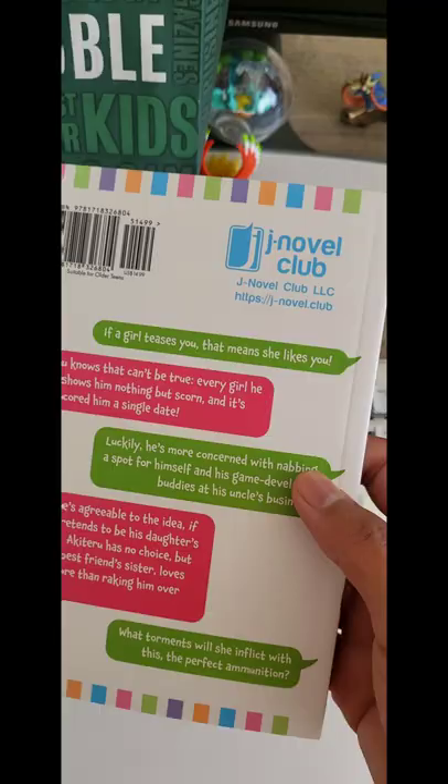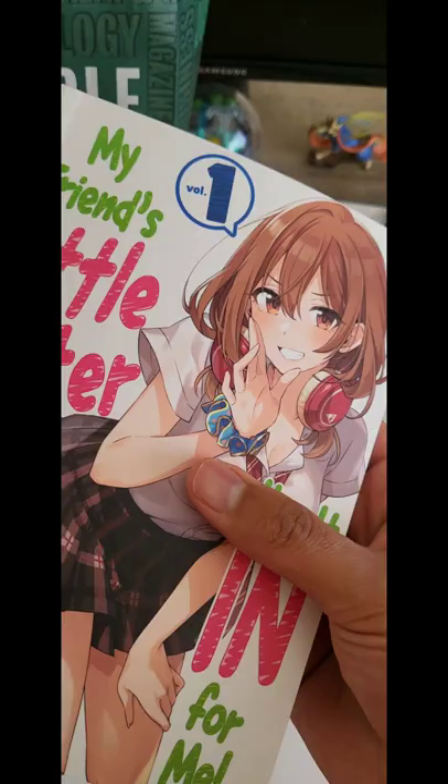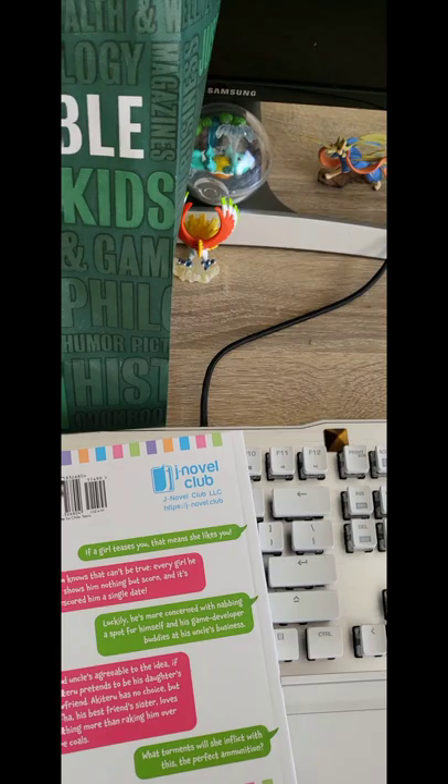Anyway, it's a light novel and I really like how it feels — the cover, the pages. Even when you're turning the pages it just feels really nice.